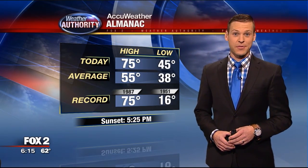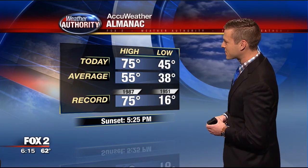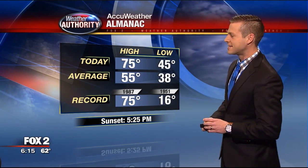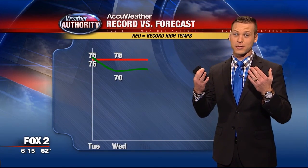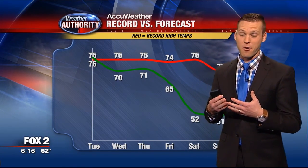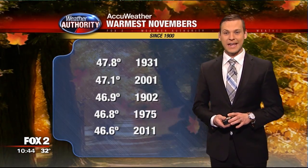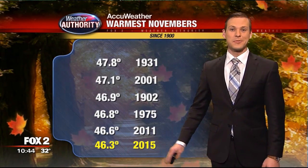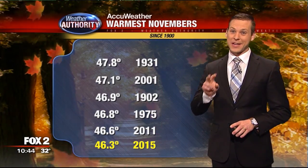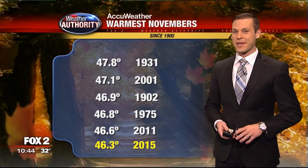It was a record-setting day — we actually got to 76 degrees for our high temperature, which breaks the record from 1987 of 75 degrees. Sunset was about an hour ago at 5:25. Looking at records over the next couple of days, the answer is probably not. As for where we fall on the warmest Novembers of all time — here are the top five. Taking yesterday and today together with the average high and low, we are now down to number six. We were number two yesterday, but two cold days in a row have us sliding down that list.